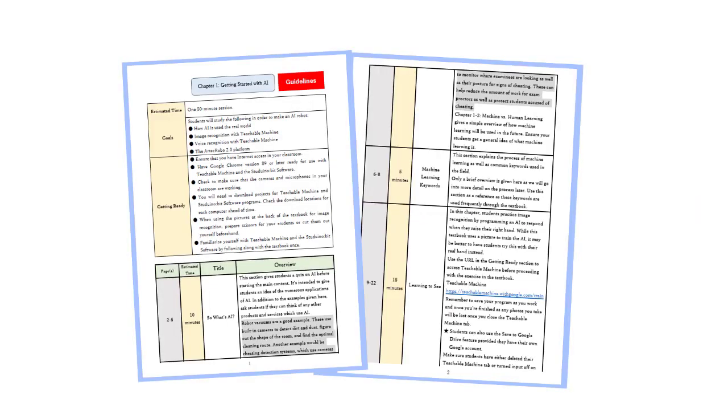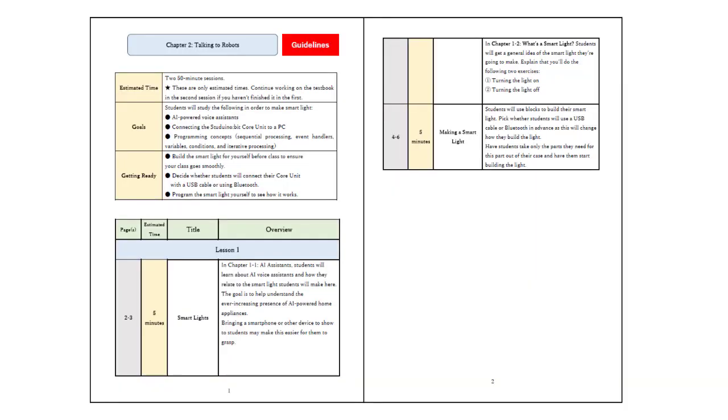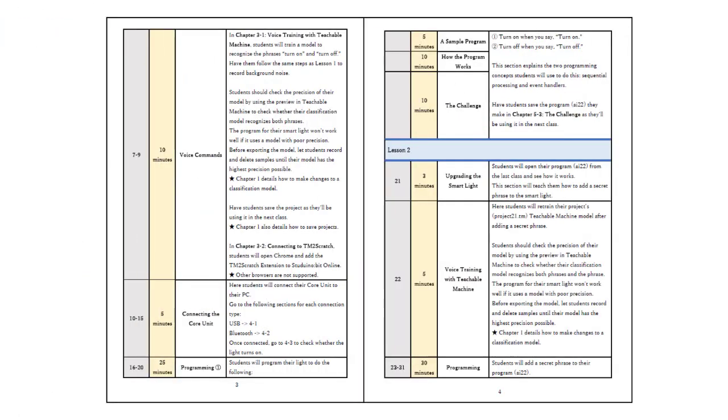The set also comes with detailed facilitator's guides to ensure the best learning experience possible. These guides include ready-to-use lesson plans, objective outlines, and tips to help keep your class running smoothly.